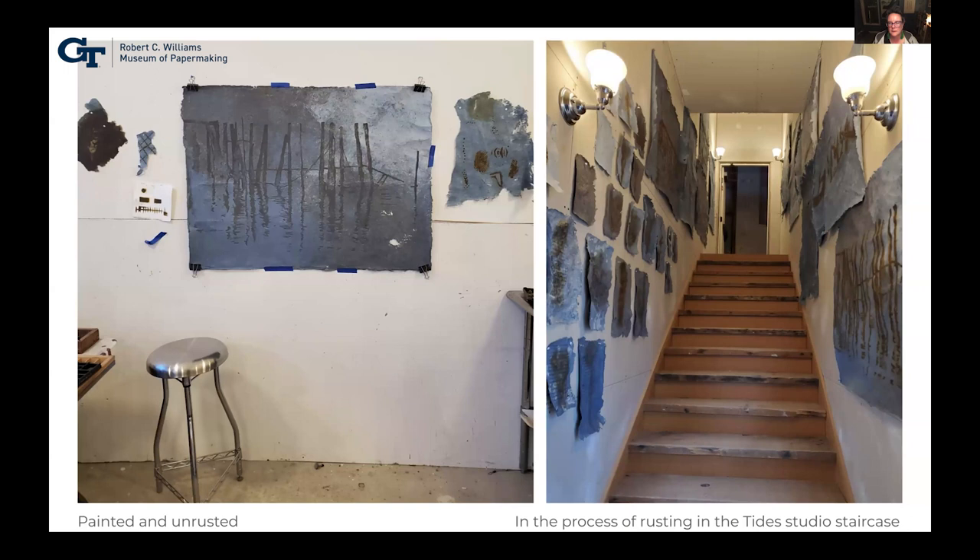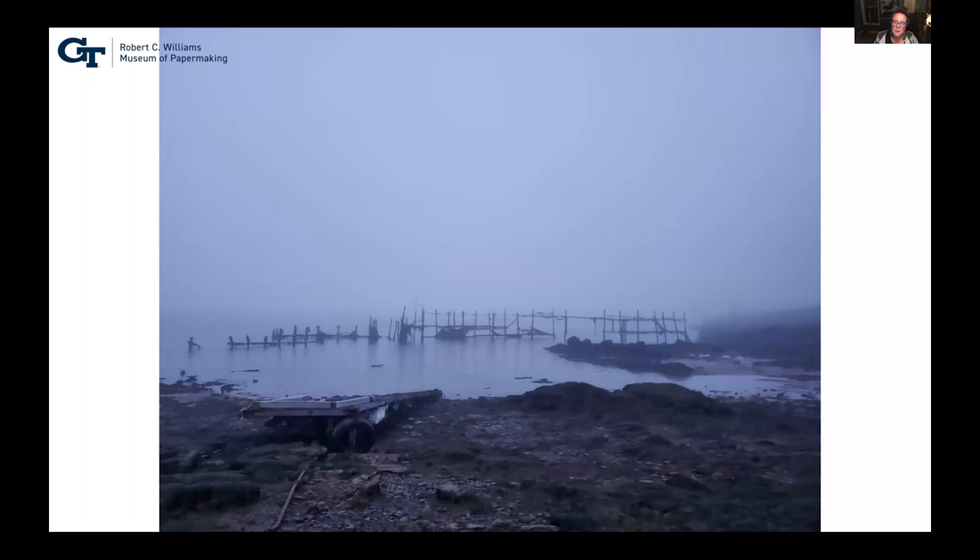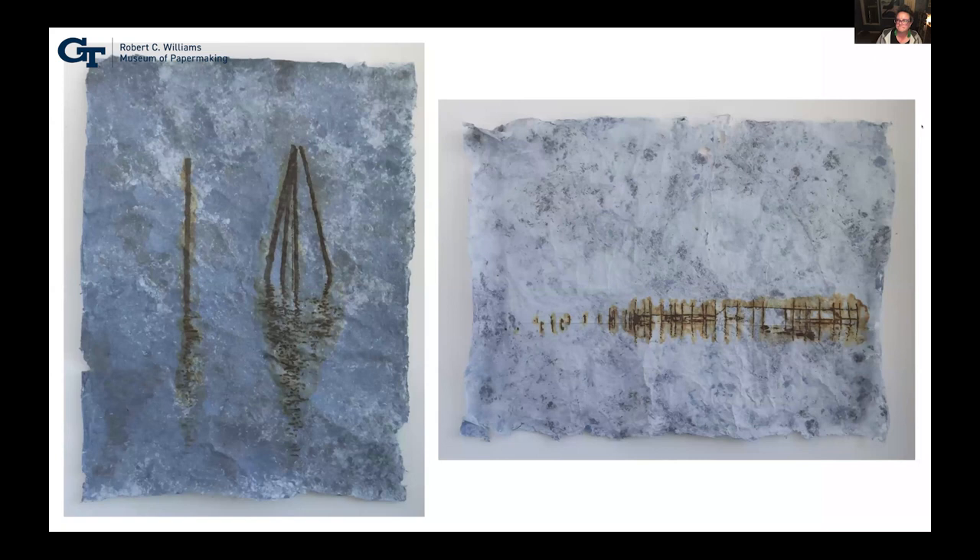The image on the left is before I rusted the iron, and you can see some of my experiments around the paper. On the right is the staircase going up to the second floor of the studios — I used the staircases because I didn't have much wall space and I needed places where they could hang and rust. I rusted them aggressively with something called rust juice — a basic concoction of hydrogen peroxide, vinegar, and salt that you spray on. This is the photo used for one of the pieces in the series. I was so taken with the landscape in Maine — sometimes a very haunting landscape.